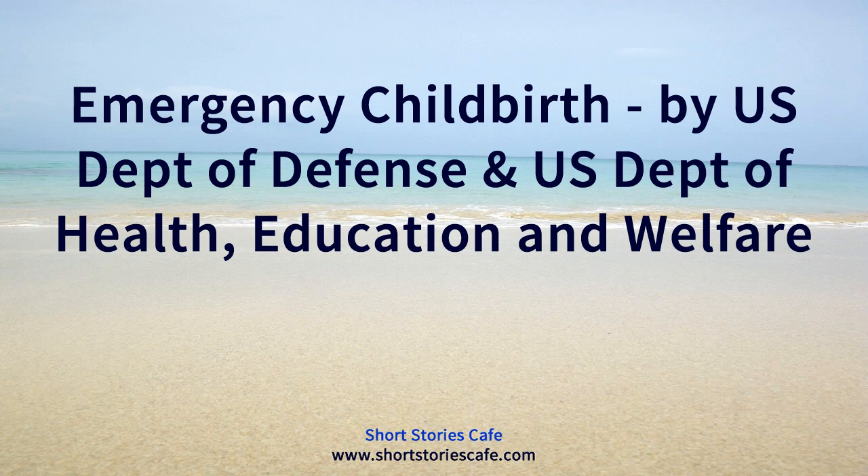Emergency childbirth — what to do: one, let nature be your best helper, childbirth is a very natural act; two, at first signs of labor assign the best qualified person to remain with mother; three, be calm, reassure mother; four, place mother and attendant in the most protected place in the shelter; five, keep children and others away; six, have hands as clean as possible; seven, keep hands away from birth canal; eight, see that baby breathes well; nine, place baby face down across mother's abdomen; ten, keep baby warm; eleven, wrap afterbirth with baby; twelve, keep baby with mother constantly.